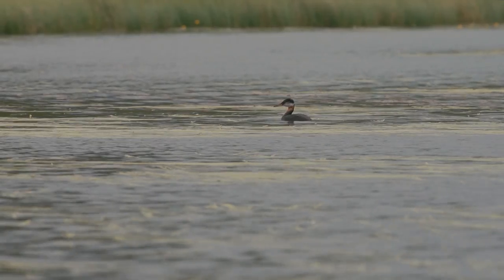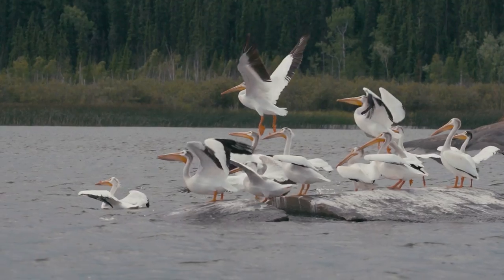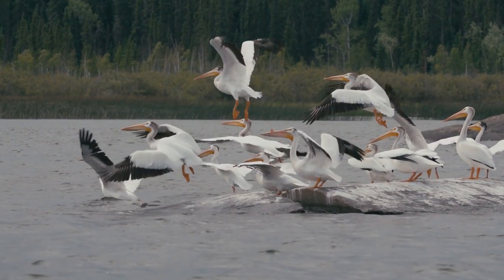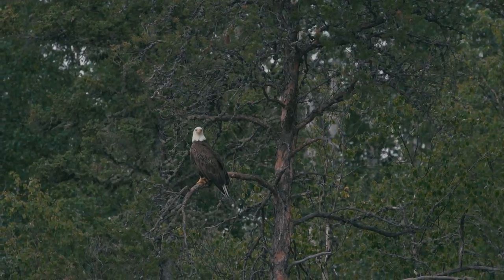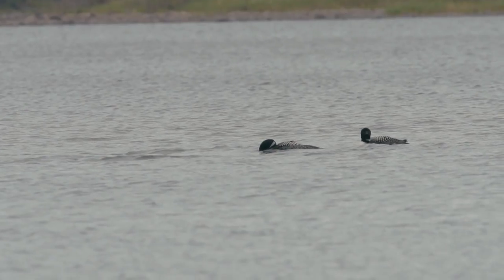On this stretch of the Churchill you don't see a lot of big game but you see a lot of diversity in birds. We saw some big squadrons of pelicans. We saw bald eagles all the way along. Lots of loons and a couple of turkey vultures too.